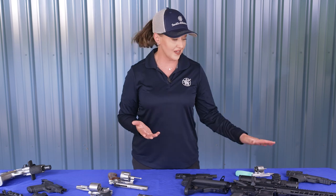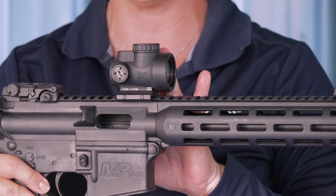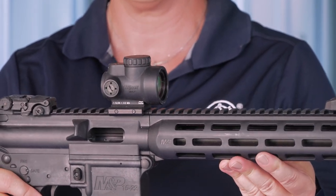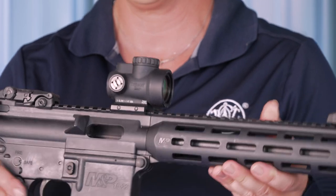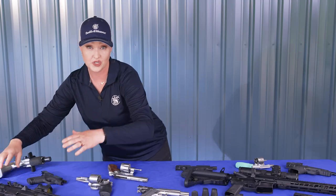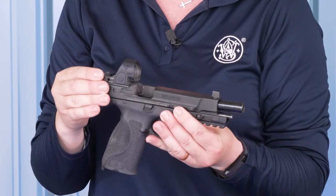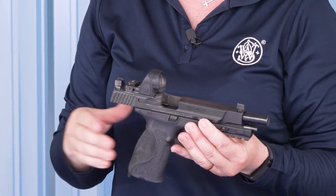Red dot optics are smaller and lighter, common on many handguns, shotguns, and even rifles. Used for shorter distances and speed, red dots don't zoom in on the target like magnified optics. Red dots can be tubed optics with two lenses, or they can use a single lens. Tubed optics are more common for long guns, though you may see them on handguns with a scope mount attached to the frame. Single lens optics are small and light, with a smaller mounting footprint, making them a top choice for pistol slides.